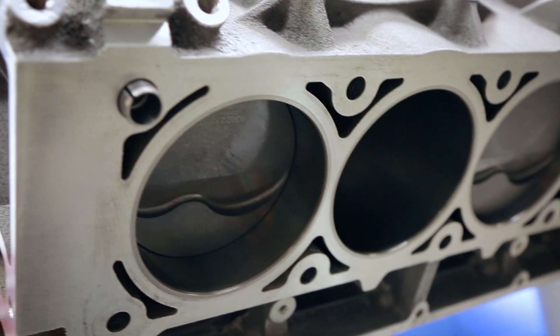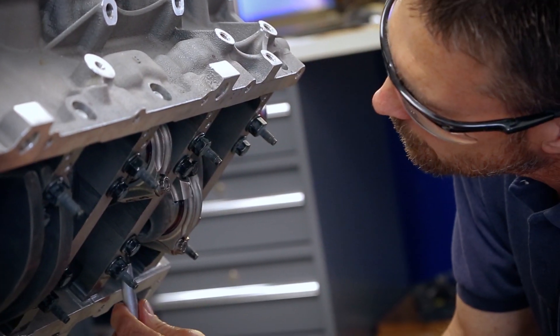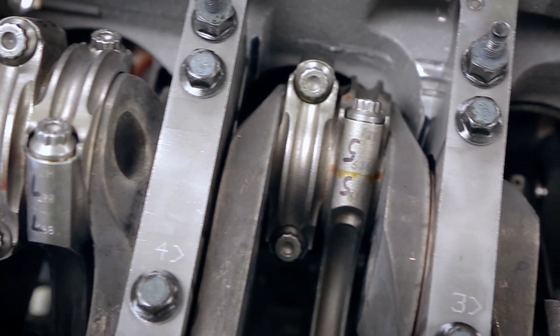Our warranty on short blocks, if we install it in-house and calibrate it ourselves here at KTEC, it's one year. If you're installing it yourself and finishing the engine, you would need to know how to swap engines. If you've had experience swapping engines or doing LS calibration, or have somebody do calibration for you, you could do this yourself.